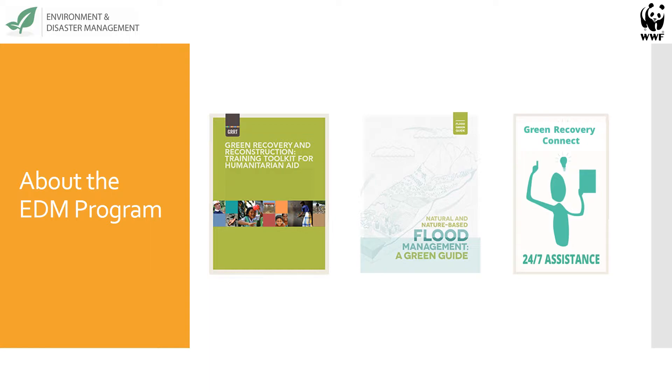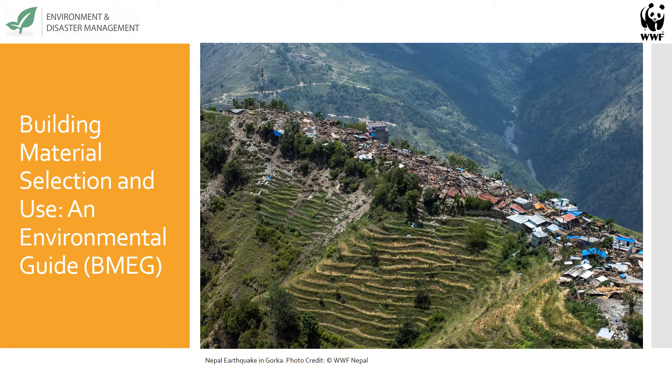The third and last program area of our work is the Green Recovery Connect, a 24-7 help desk that connects disaster management practitioners from around the world with environmental specialists for project-specific support and guidance. GERD trainings in Nepal after the 2015 earthquake led to the development of the Building Material Guide. One of the top priorities determined from post-disaster assessments was the need for promoting safe building materials, along with reusing and recycling disaster debris. The demand for specific guidance on environmentally responsible building material procurement is what led WWF to develop a Nepal-specific version of the BMEG.